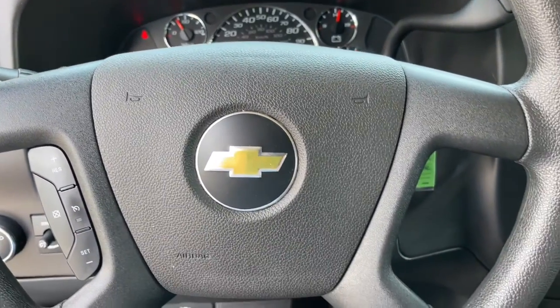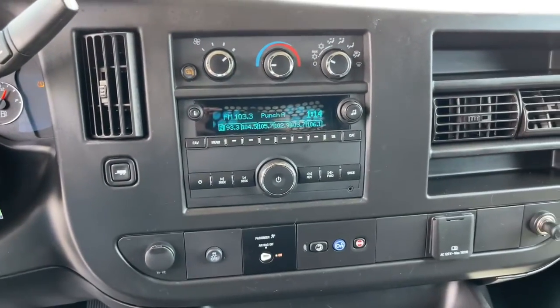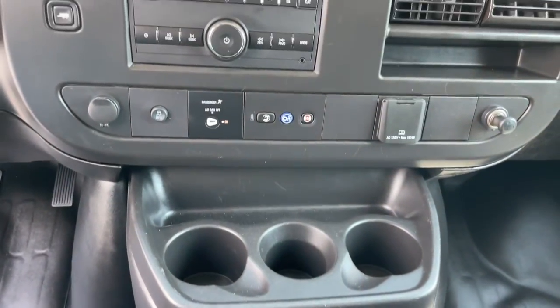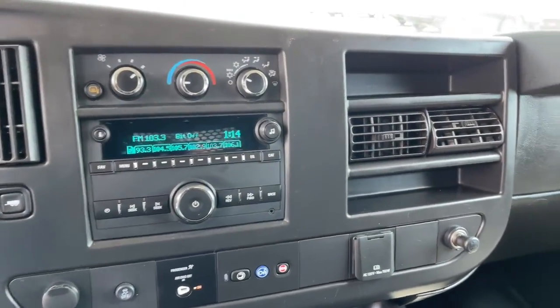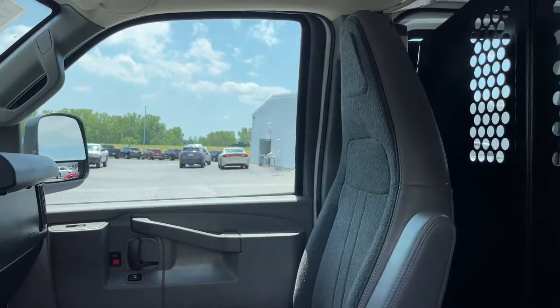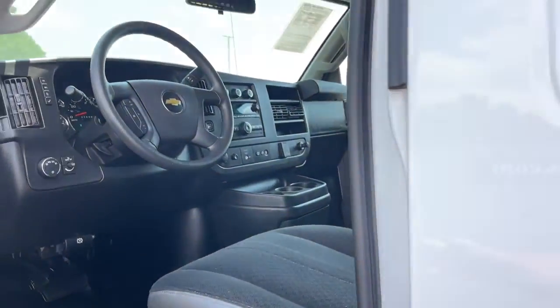The following are some of this vehicle's highlighted options: heated mirrors, electronic stability control, intermittent wipers, tire pressure monitoring system, trip computer, bucket seats, cruise control, power windows, four-wheel disc brakes, power steering.